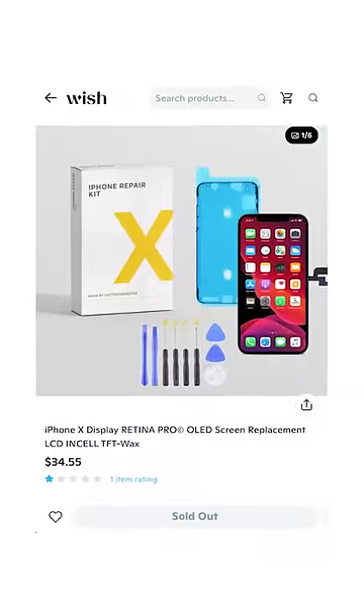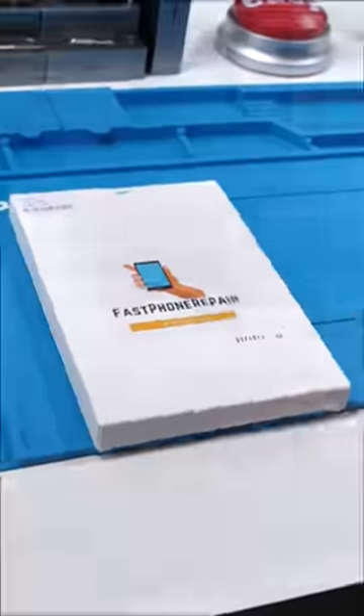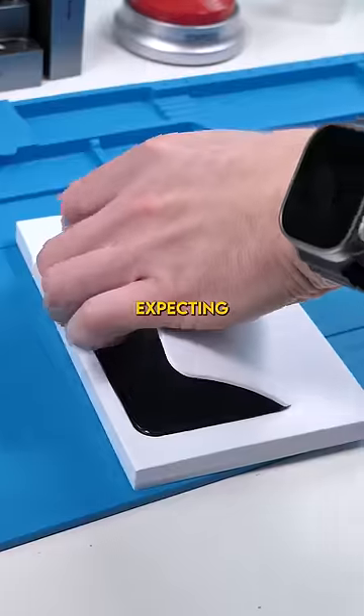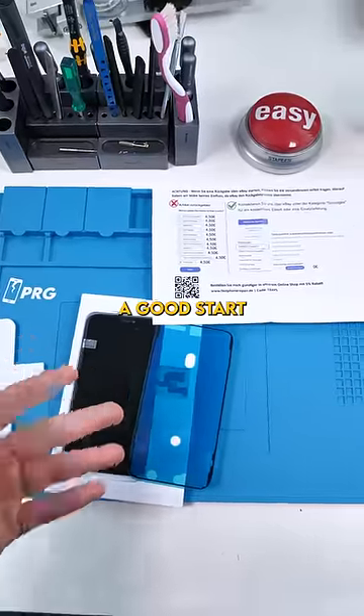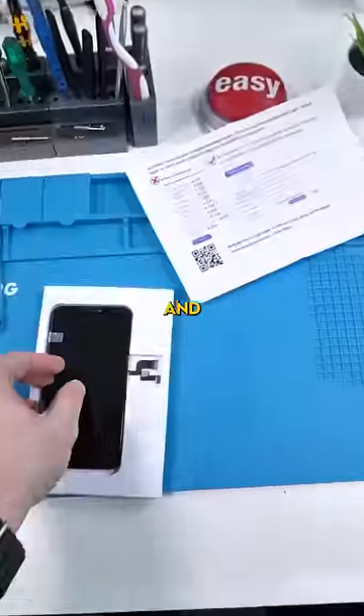This is a $34 iPhone 10 screen replacement I bought off Wish. Let's see how good it is. There's a ton of different variations for iPhone screen replacement quality, and I'm expecting this to be the worst one. So we're already off to a good start. It comes with a replacement seal, a bunch of random German text, and the actual screen.